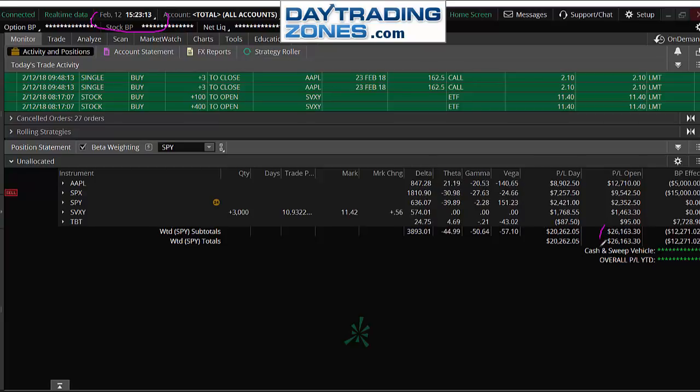Incredible. I mean, I'm up $26,000 today. P&L for the day already booked $20,000. It has been really unbelievable.